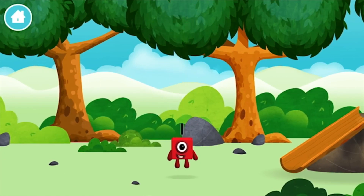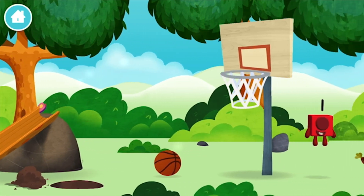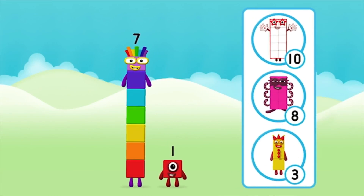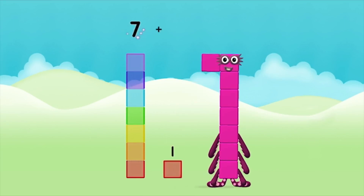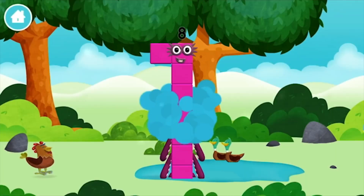Which number block is this? One — wonderful world. What number block can you make by adding these two together? Great! Now can you add the number blocks together? Seven plus one equals eight. Brilliant! You made number block eight. You made a new number block.